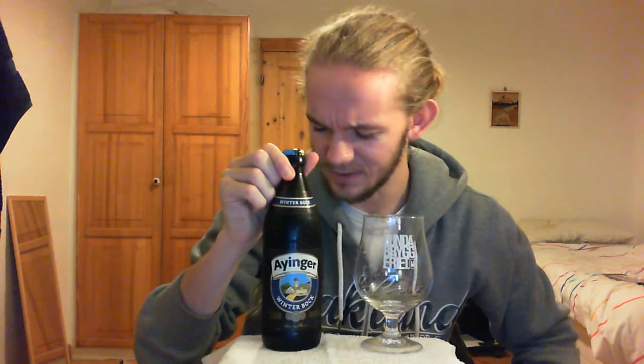There seem to be some rumours online that this beer is actually an alias of the Eyinger Celebrator. I'm not sure where that comes from. It seems to be on Rate Beer that people have marked this beer as being the same as the Celebrator Doppelbock. But on Beer Advocate it's listed as a different beer, and as far as I can tell from the actual brewery website it is a different beer. This is a seasonal release with a different recipe from the Celebrator Doppelbock.